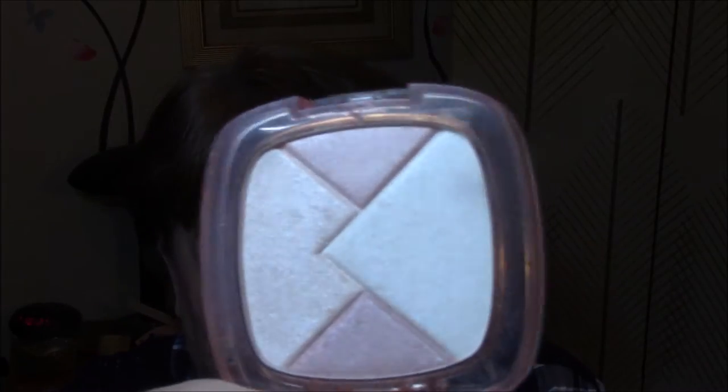My highlight this week is the L'Oreal True Match Lumi — it's for neutral undertones, but it is in rose. And I just swirled my brush and applied all of it today. A lot of times I'll just go into the really light colors, but today I just swirled it through the whole thing.